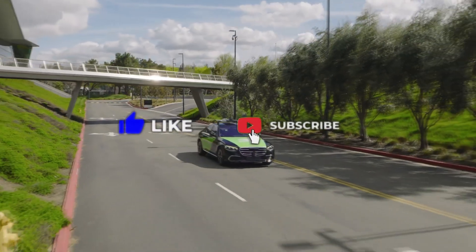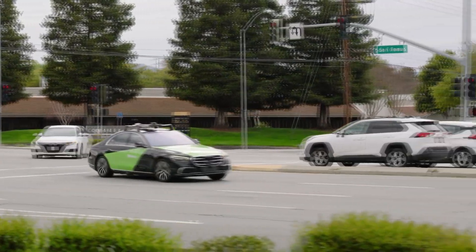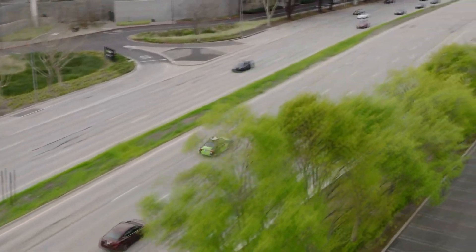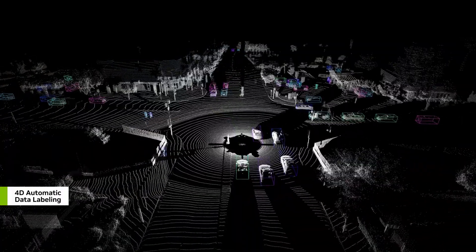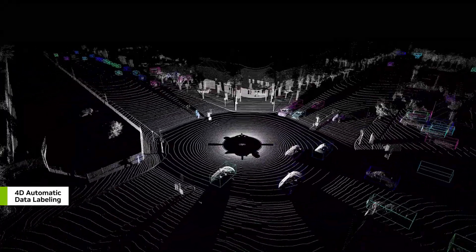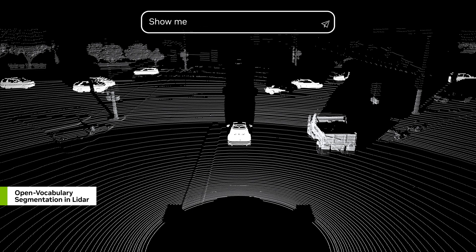NVIDIA is at the forefront of autonomous driving and robotics with its cutting-edge technology. The NVIDIA Drive platform, including Drive AGX and Drive Orin, provides the computational power for self-driving cars. Companies like Tesla, Mercedes-Benz, and Volvo are using these platforms to develop and deploy autonomous vehicles. The Drive Hyperion is another powerful tool, offering a comprehensive development platform for designing autonomous vehicles.